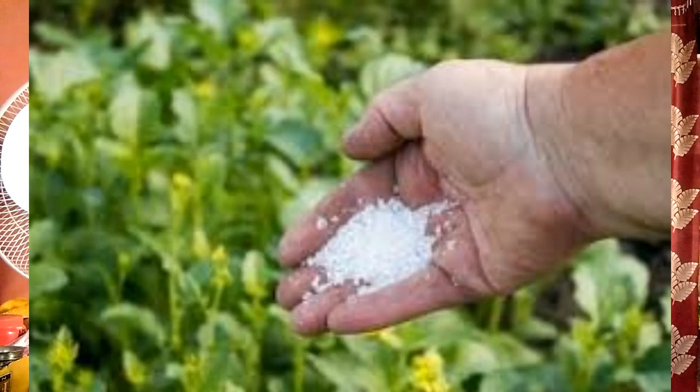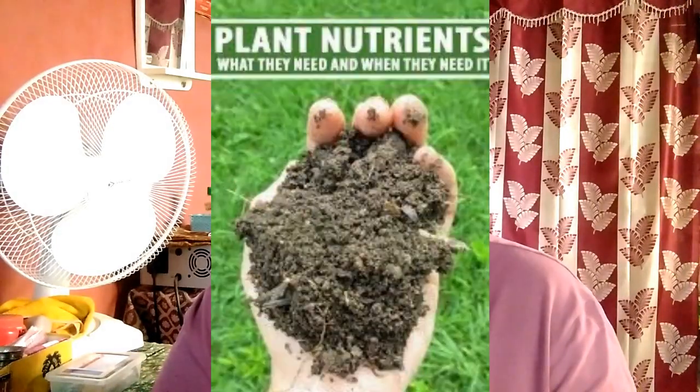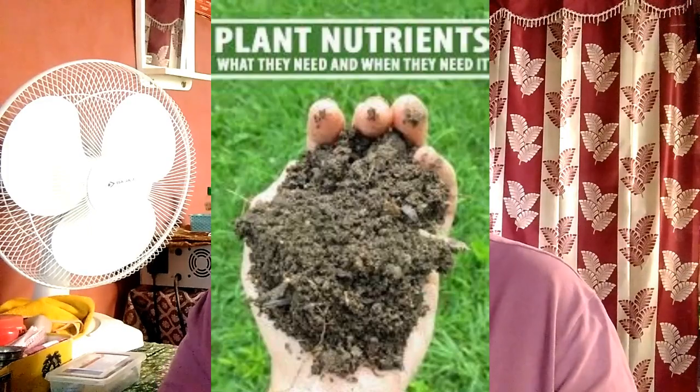Is sugar a micronutrient? Sugar falls in the category of main components like carbohydrates, fats and proteins. Is fiber a micronutrient? Macronutrients are molecules we need in large quantities such as carbohydrates, fats and proteins — water and fiber are macronutrients too. Micronutrients are molecules we need in small quantities but equally as important, such as vitamins and minerals.